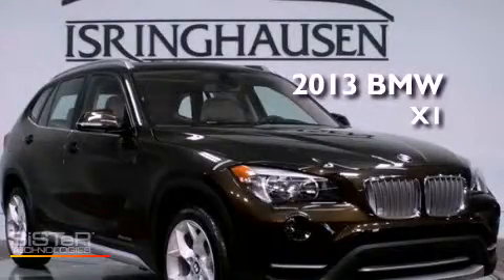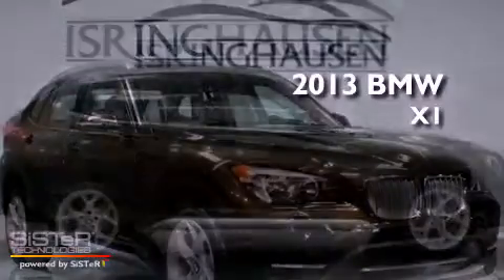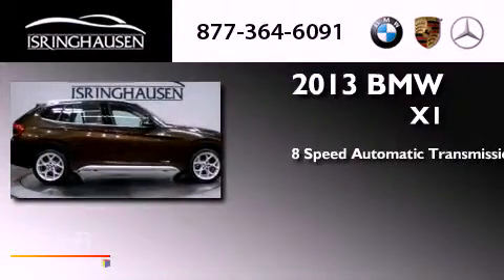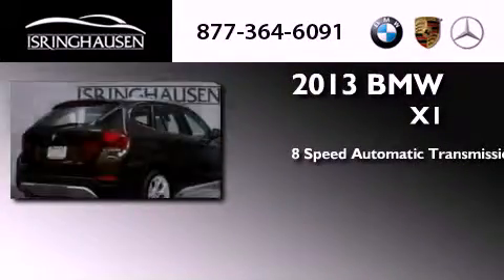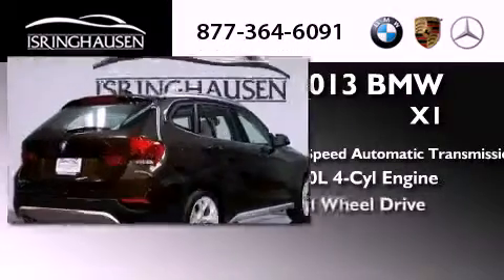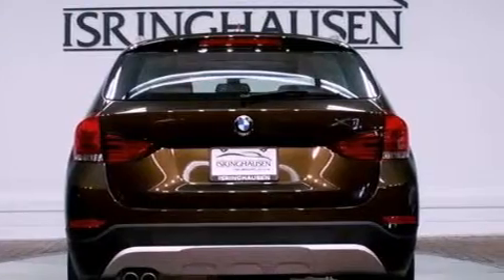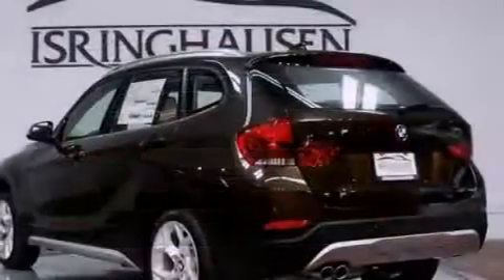This is a brand new 2013 BMW X1. This crossover has an 8-speed automatic transmission, an inline 4-cylinder engine, and all-wheel drive. Its top features include a turbocharger, X-Drive, and hill descent control.